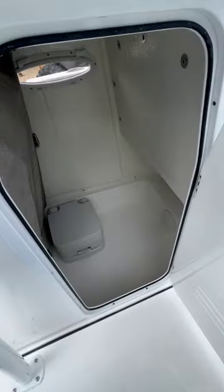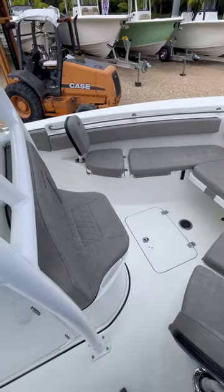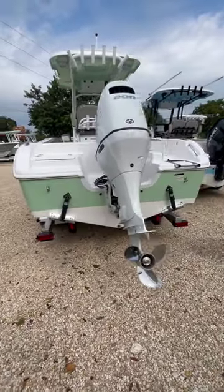It has a spacious head for a 21-foot boat and plenty of seating throughout. It's very economical and burns around 6 gallons per hour at 25 miles an hour, around 4 miles per gallon. The price tag is just under $100,000.